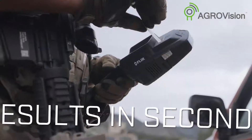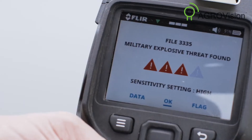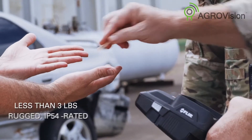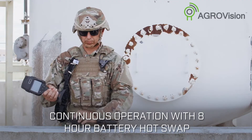The simple interface features onboard video tutorials, user prompts, and color-coded alarms with alarm strength indicators, so you can operate quickly and decisively. The FLIR FIDO X4 is designed for extended operations in a wide range of environmental conditions.